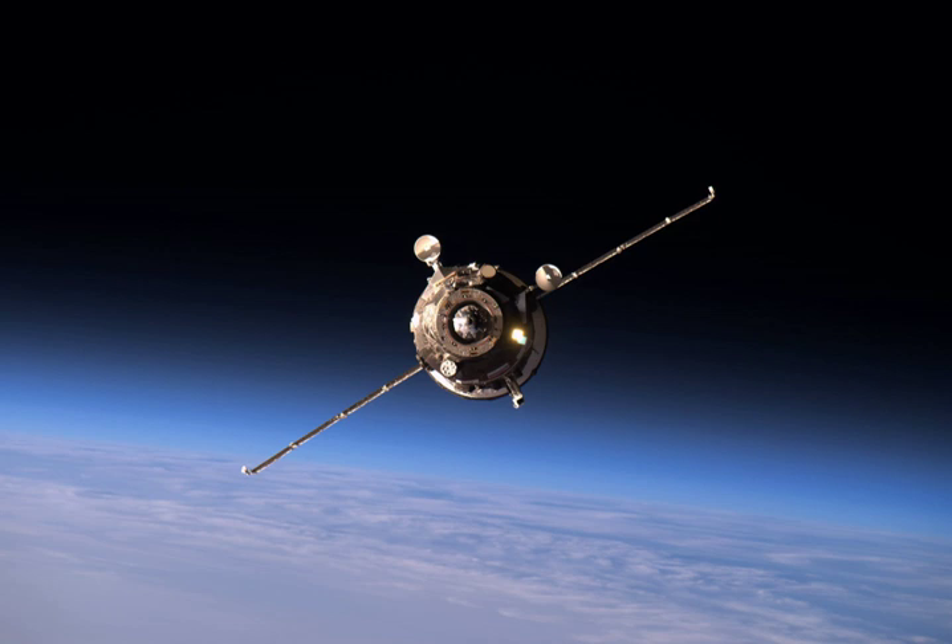Progress MS02 was launched on 31 March 2016 at 16:23 UTC from the Baikonur Cosmodrome in Kazakhstan.